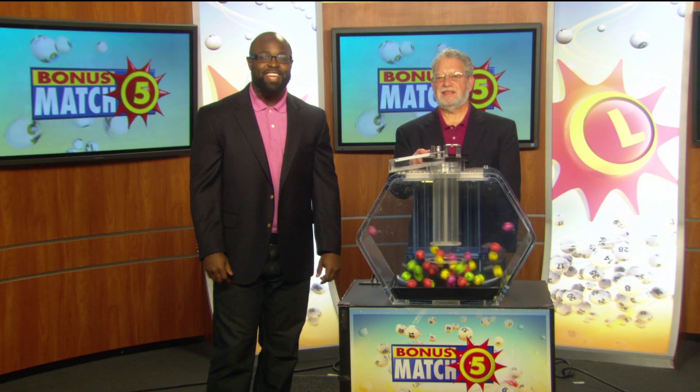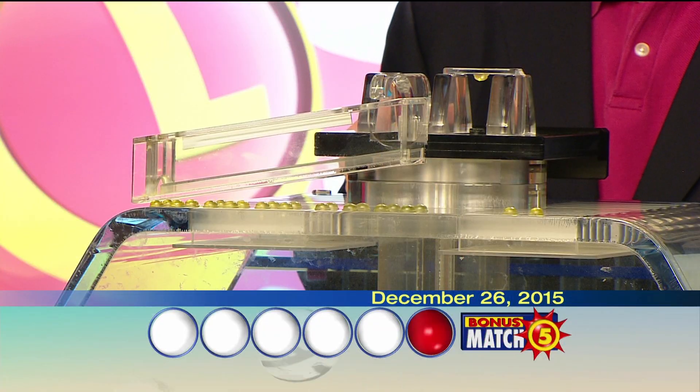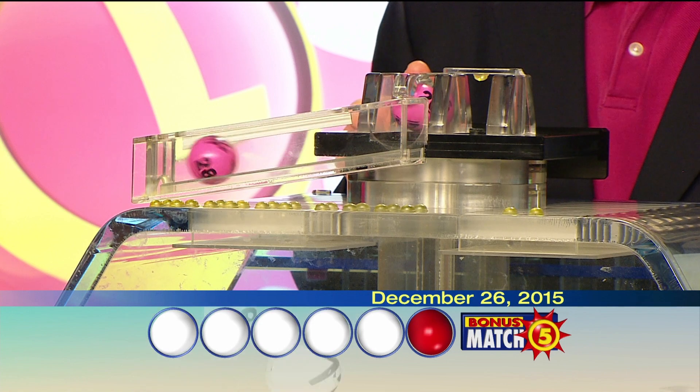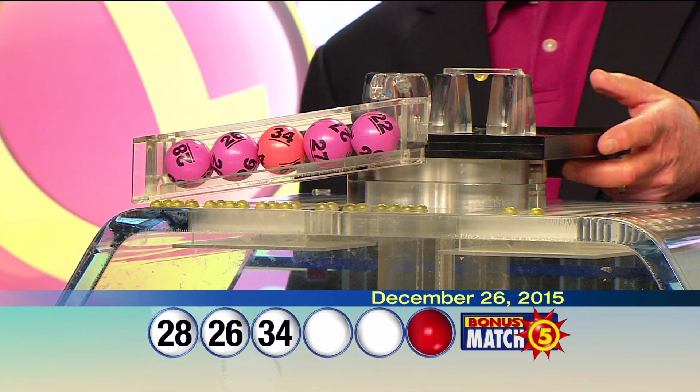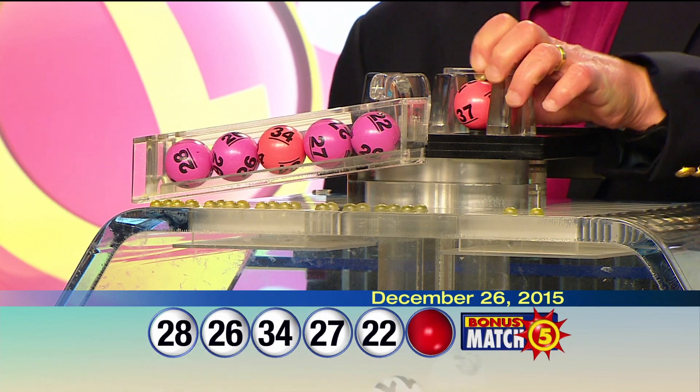With a top prize of $50,000, let's play Bonus Match Five. Your numbers are 28, 26, 34, 27, 22, and the bonus ball 37.